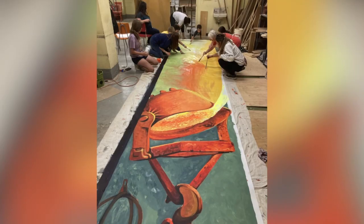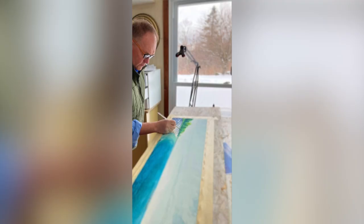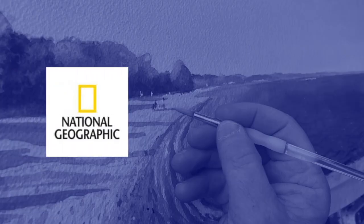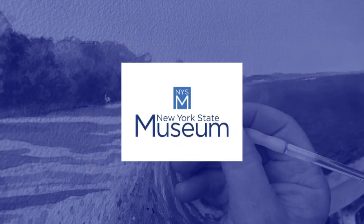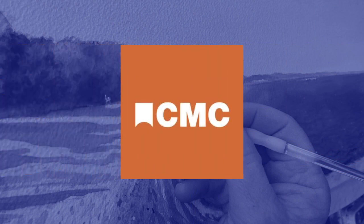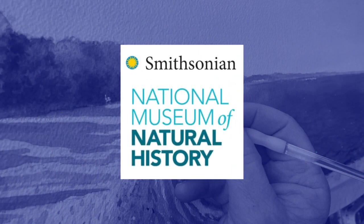Muralist Lee Steadman is leading the mural with help from collaborators. He has illustrated for National Geographic and the Smithsonian. His pieces are in museum collections, including the New York State Museum, the Carnegie Museum of Natural History, and the Smithsonian Museum of Natural History.